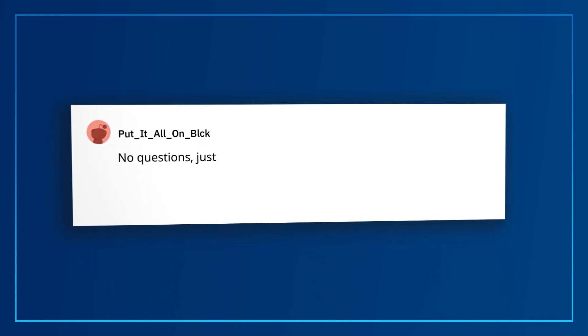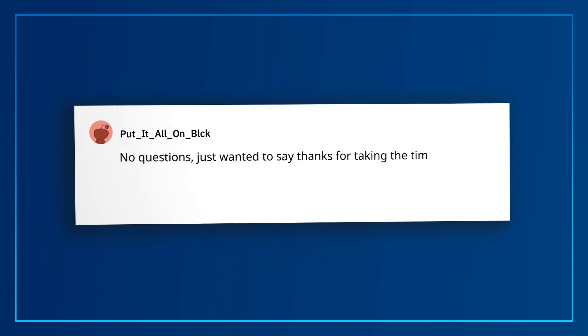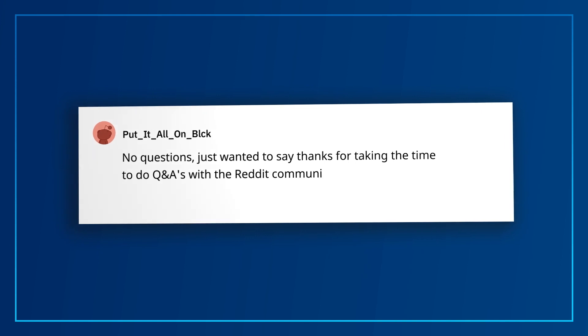PutItAllInBlack says: no questions — just wanted to say thanks for taking the time to do Q&As with the Reddit community. We've noticed that you never miss our AMAs and you have some really insightful questions. It's a pleasure to have you here, and a sincere thanks to you and everyone who participates in our AMAs and watches these videos.